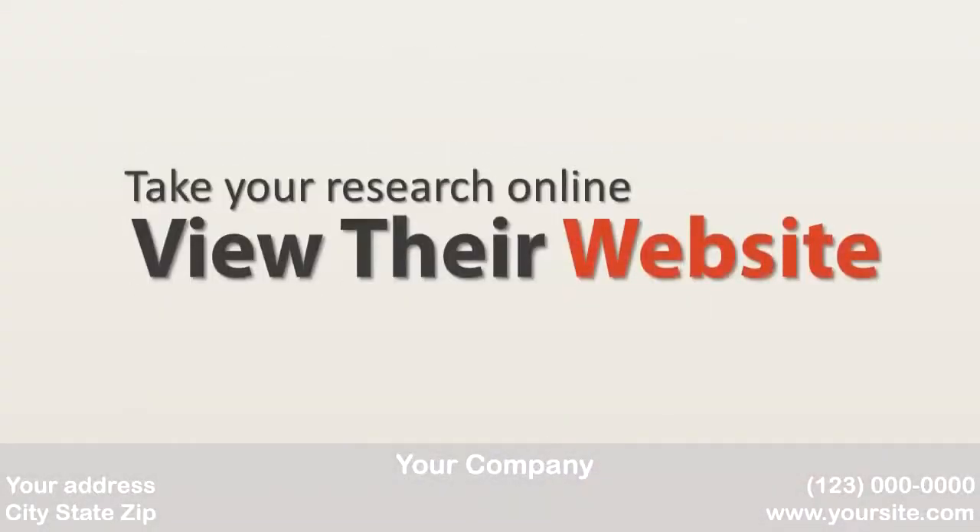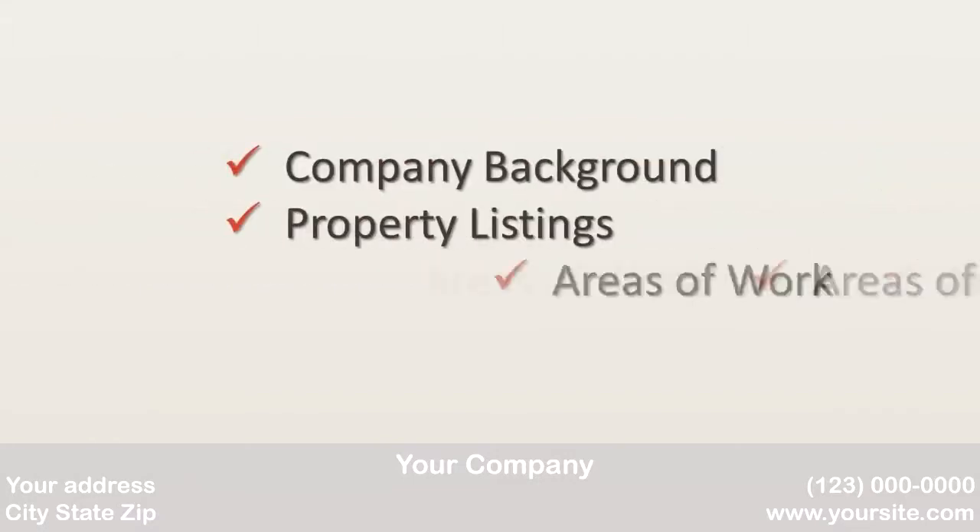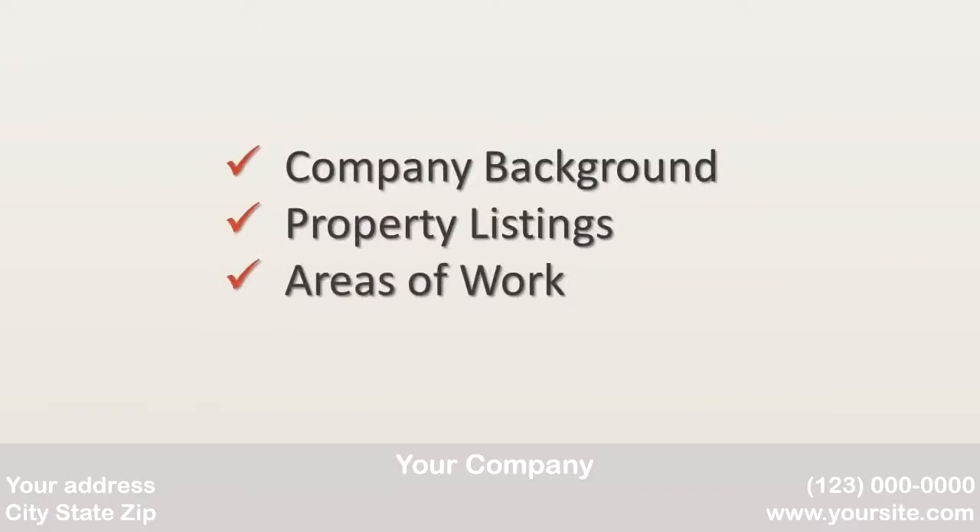After finding the most popular companies, you can then take your research further online. Every realtor locally has a web presence. This will help you find out more about the company background, the properties they list, the areas they work in, and ultimately any ratings and reviews they have online.